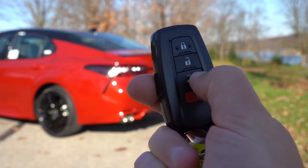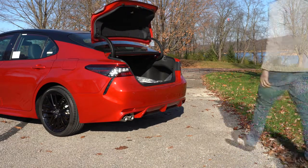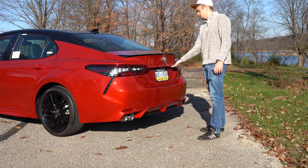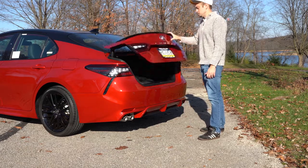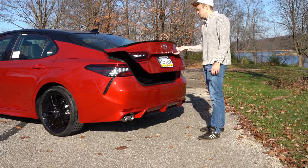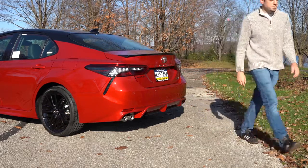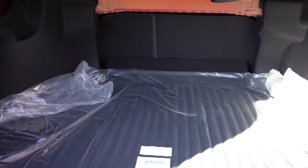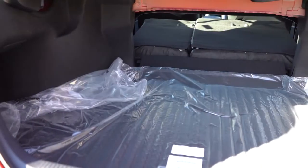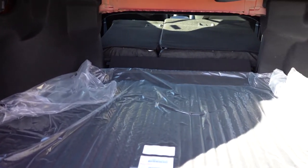Around back, there are a couple ways to open the trunk — there's a button on the key fob, or from the trunk itself, the release button is all the way to the right underneath, which is a different position than most manufacturers who put it in the middle. Once opened up, cargo capacity comes in at 15.1 cubic feet, and there is a 60/40 split so the rear seats fold down for quite a bit of extra space.